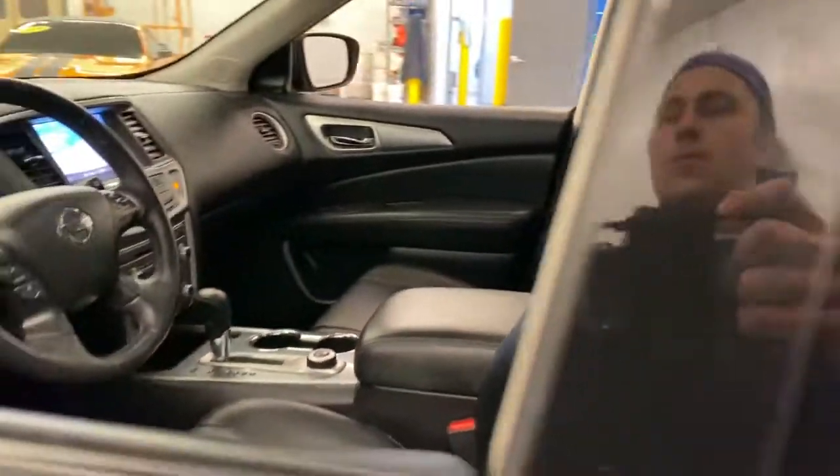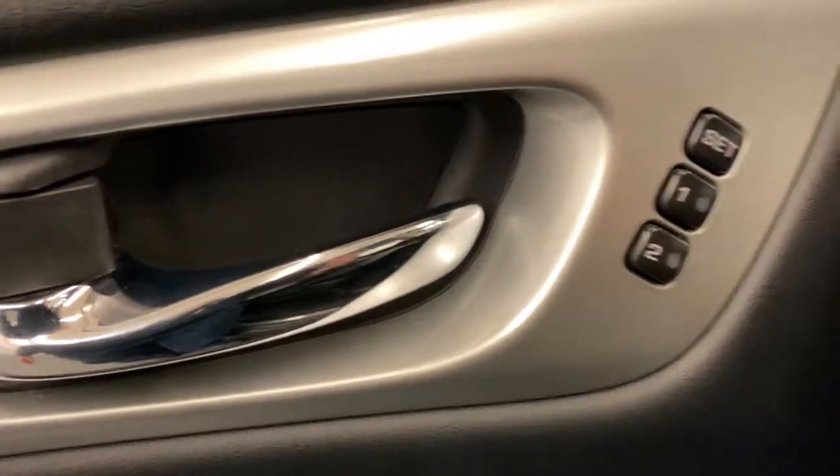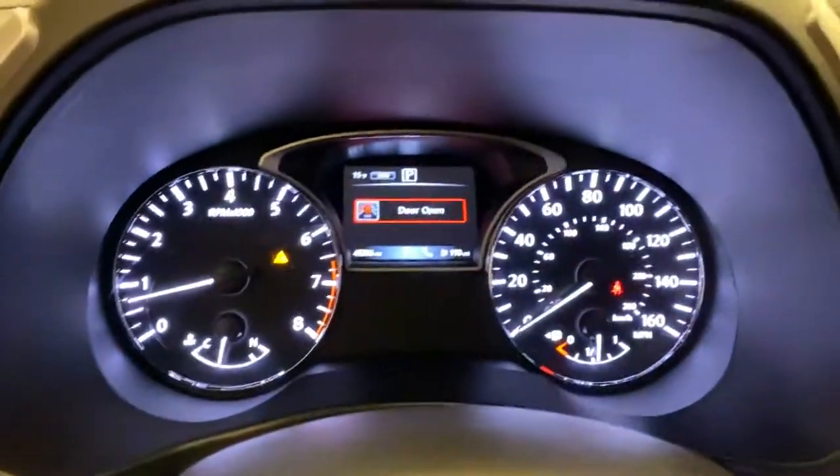This three-row SUV offers standard driver assist safety features, impressive towing ability, thoughtful family-focused amenities, and a smooth, quiet ride. These are just some of the great options this vehicle comes with.